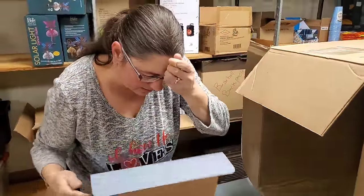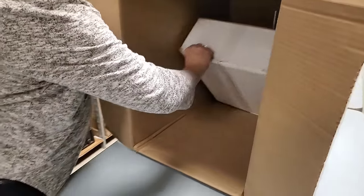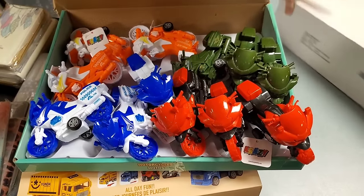This is all motorcycles. You've got blue, orange, green, and red. Let's see what else is in here - one more box on this one. We've only gone through two boxes and we've already found lots of stuff.